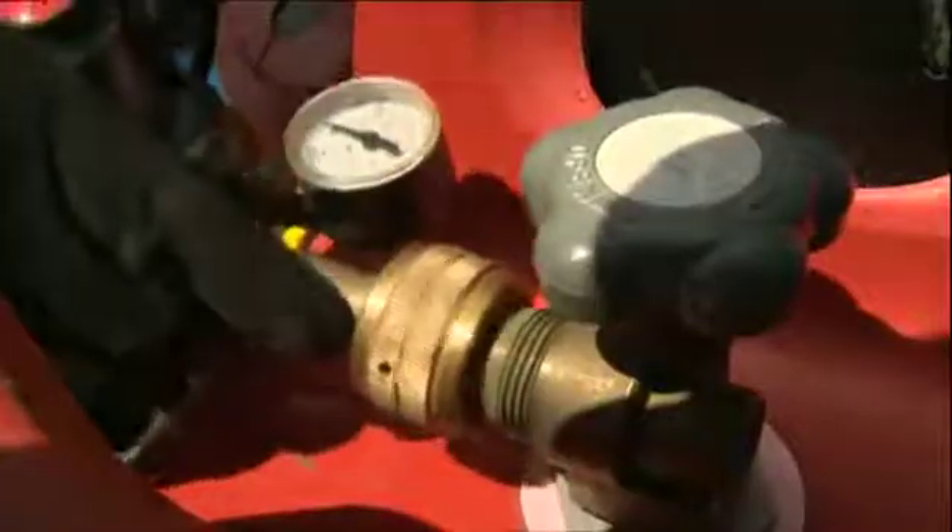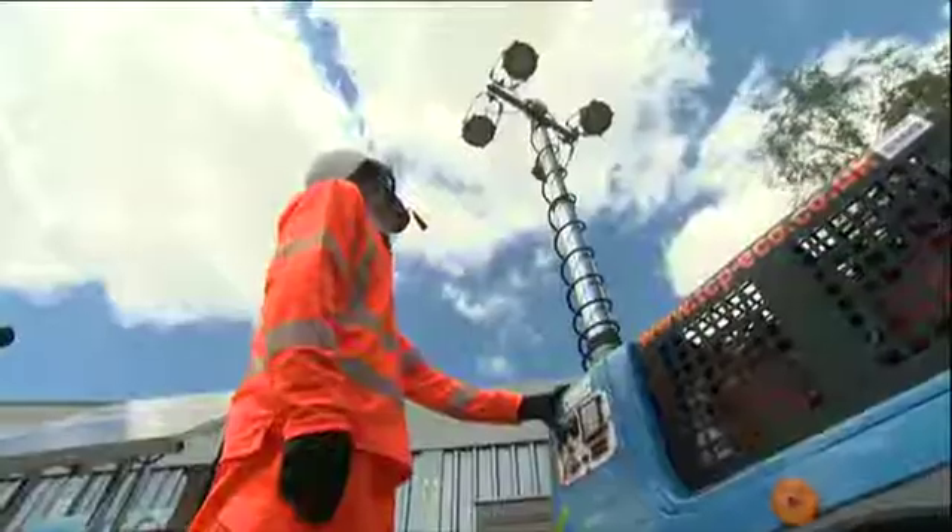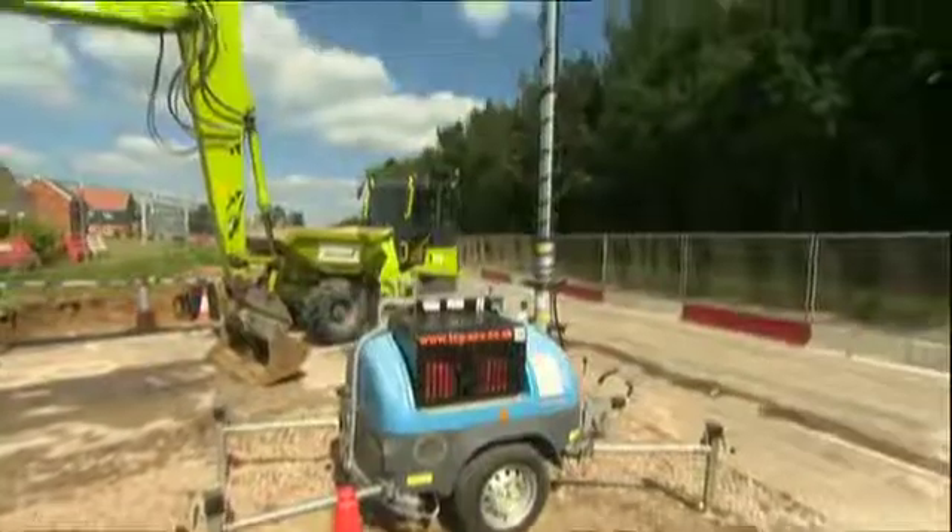Is this the future? Making electricity from air. These lighting towers are powered by hydrogen fuel cells and are already in use on these roadworks in Harlow.